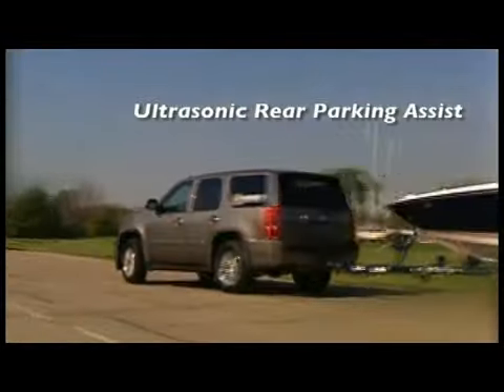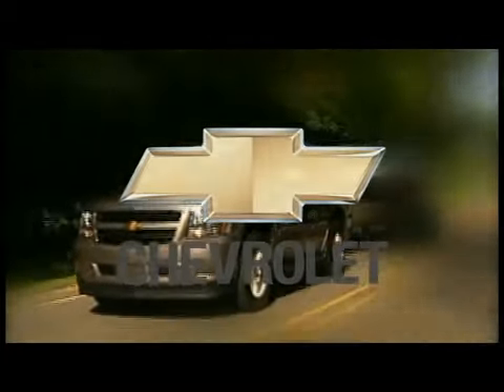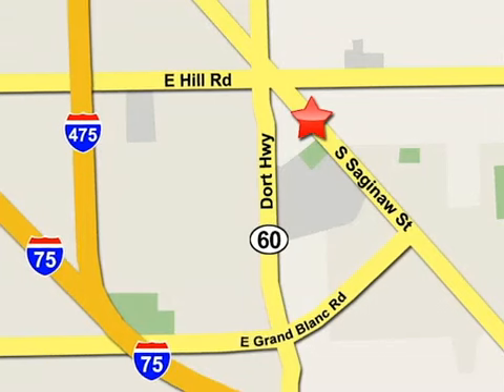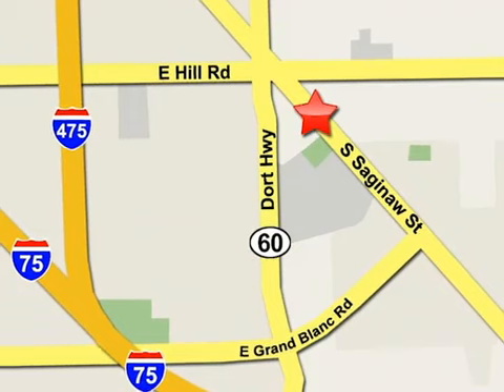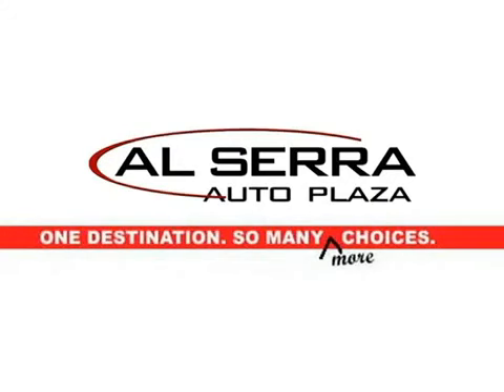The 2013 Tahoe Hybrid — the hybrid taken to its logical extreme. Our sales team is on your side. Alcera Auto Plaza, conveniently located on the corner of Hill Road and Saginaw Street in Grand Blanc, Michigan, also just minutes from I-75. One destination, so many choices.